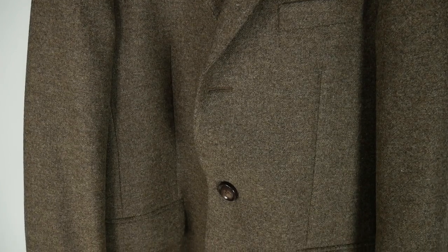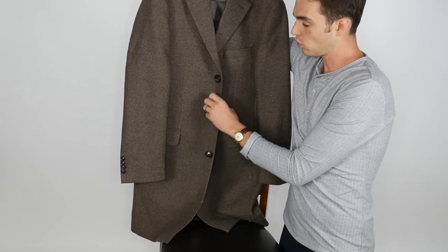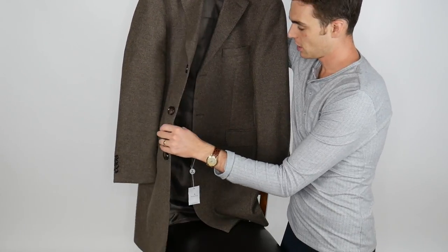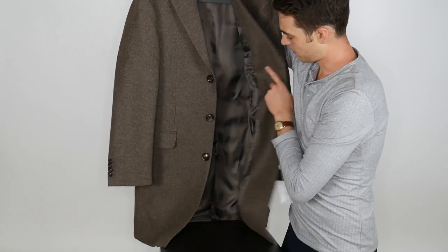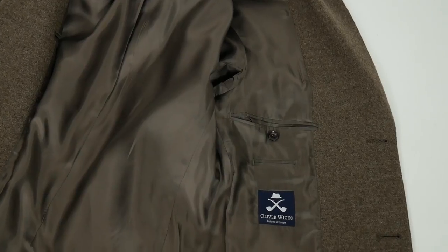This is 95% wool and 5% cashmere, so it's going to have a really nice warmth and feel to it. It's soft wool with a cashmere blend which also helps with the warmth and softness. Right there it says Oliver Wicks, tailored in Europe.